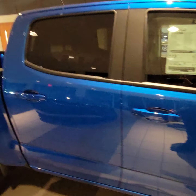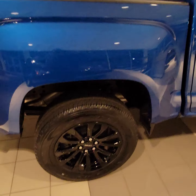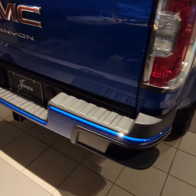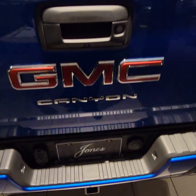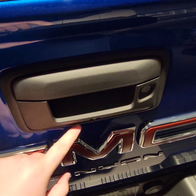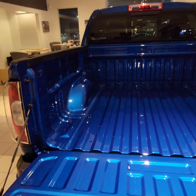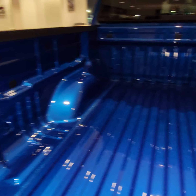Now this one is the Crew Cab Short Box, so it's a 5-foot bed. Corner steps. These guys are rated for a 7,000-pound towing capacity. They all come standard with a backup camera and an easy lower tailgate. Four standard tie-down hooks.